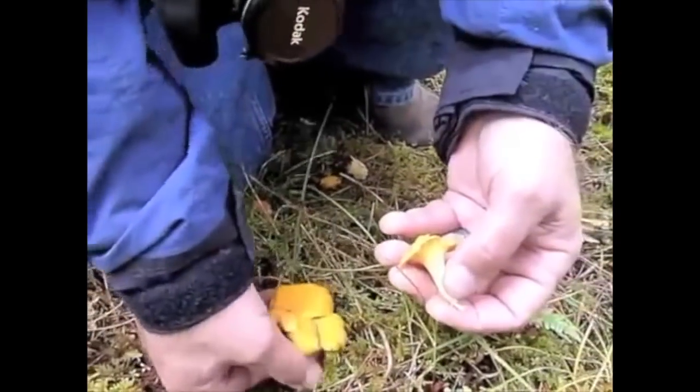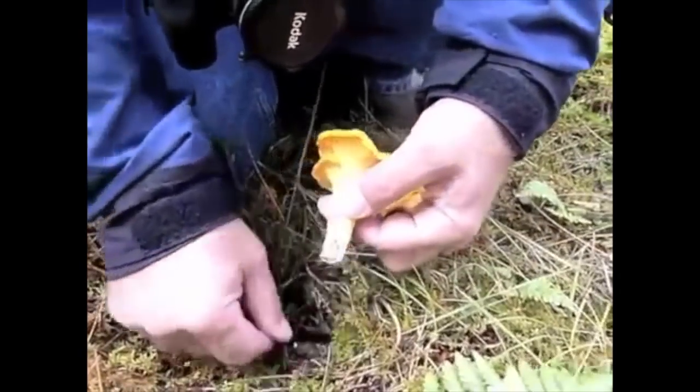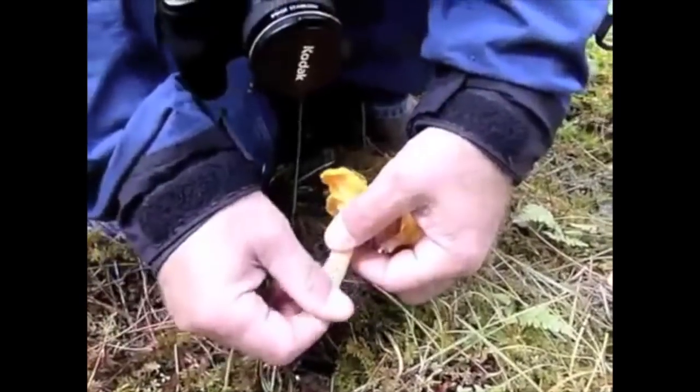We leave the stem butt in the ground — this is important. And you want to pick the mushrooms so they are as clean as possible before you put them in the bag. In this case, we don't bring our knives.